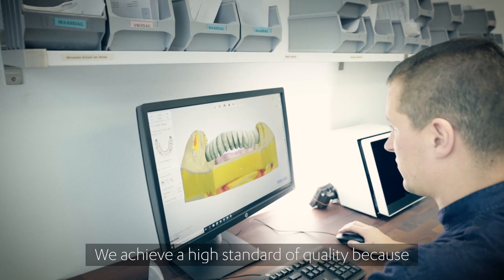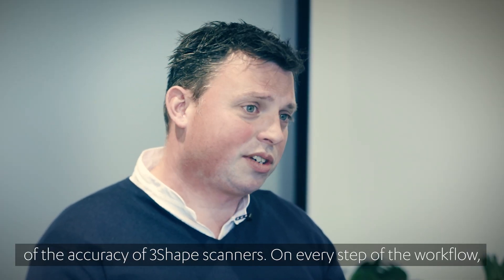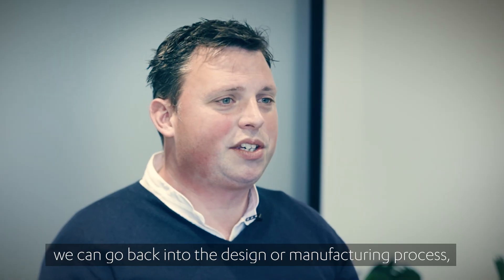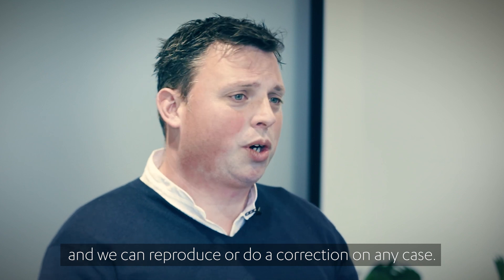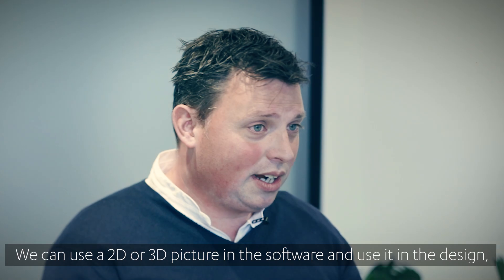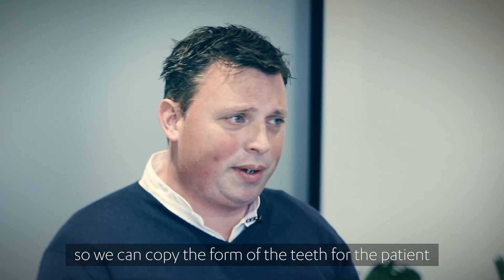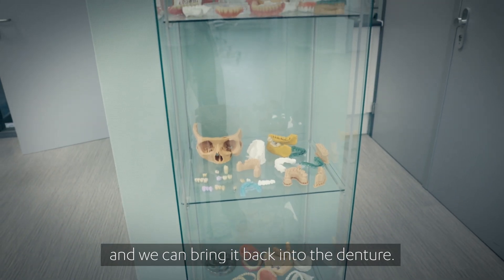We can count on a really high standard of quality because of the accurate 3D-shaped scanners. On every step of the workflow we can go back into the design and the manufacturing process, and we can reproduce or do a correction on any case. We can use a 2D or 3D picture in the software and use it in the design, so we can copy the tooth form for the patient and bring it back into the dentures.